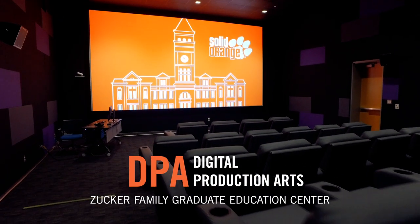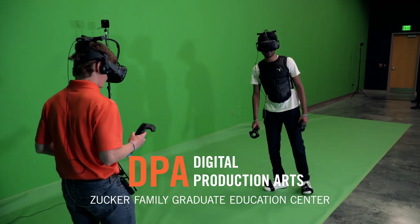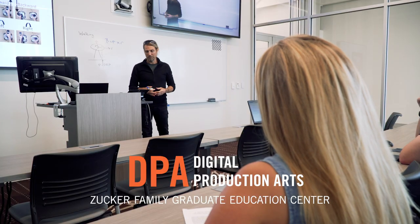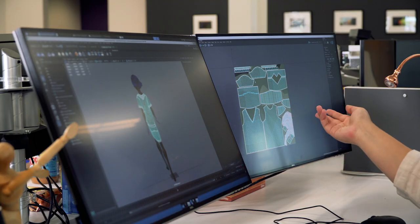The resources that we have at the Zucker Family Graduate Education Center are top-notch — a very modern set of classrooms, a great studio with facilities for doing interesting projects in VR, stop motion, and 3D printing, as well as the full suite of opportunities in software.